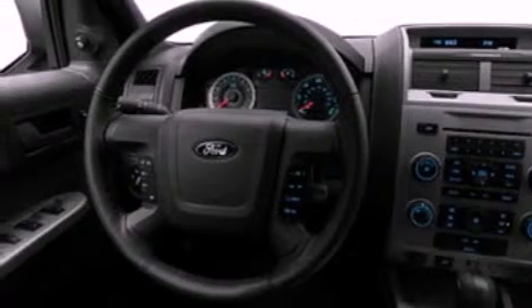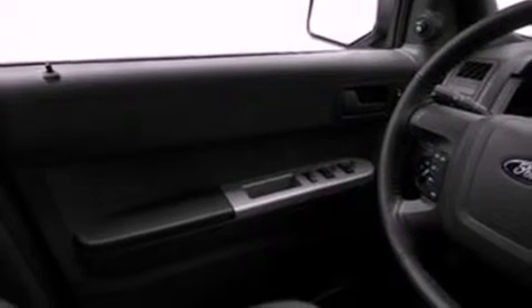Its top features include a multi-link rear suspension, commercial-free satellite radio, aluminum wheels, roof rails, and a tire pressure monitoring system.